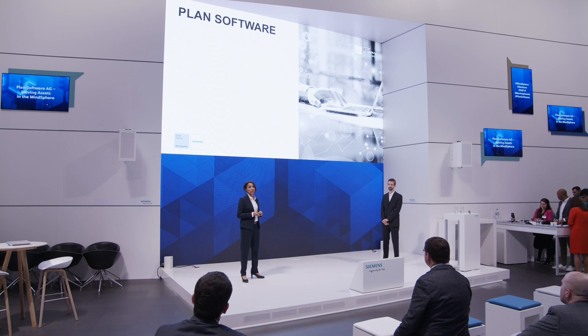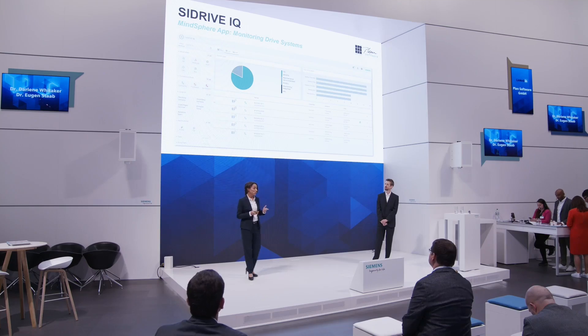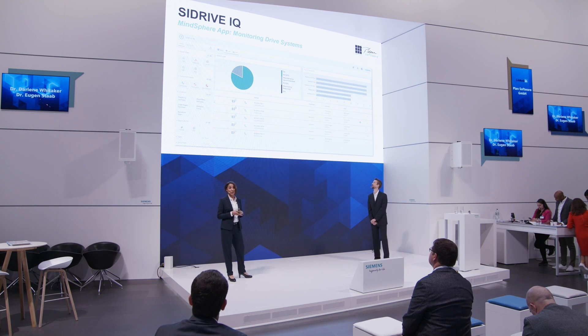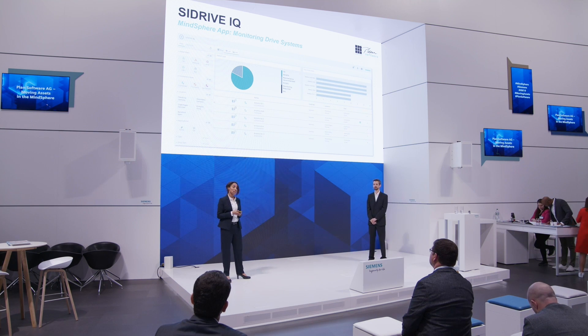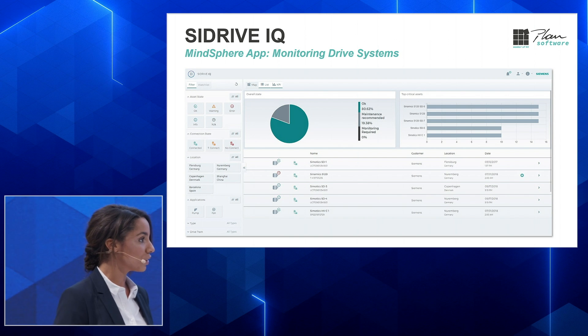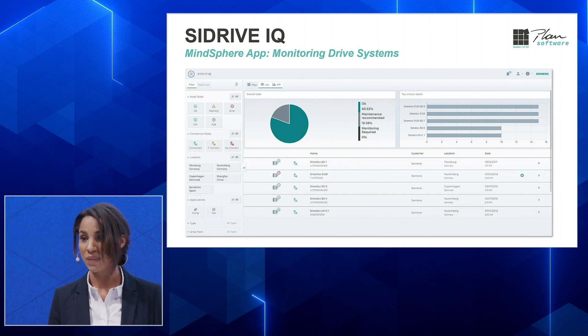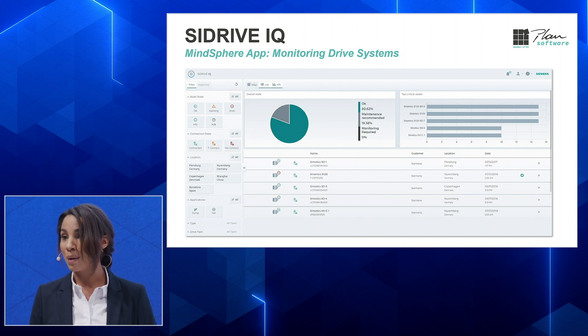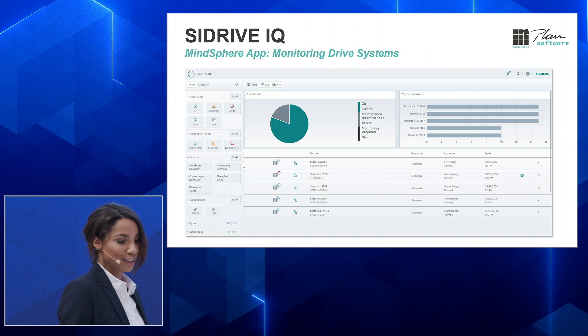Let's talk about what we're doing. The first thing I want to introduce is our IoT solution — Plan Software's part when it comes to the extension of internet connectivity into physical devices. We have developed different applications for the MindSphere. One I want to talk about is ZDrive IQ, a Siemens-owned MindSphere app and monitoring drive system. We developed the front end for it. ZDrive IQ is a cloud-based solution for data analysis that makes the operational and condition data for drive components more transparent, allowing you to analyze and optimize drive systems digitally to maximize performance and efficiency.